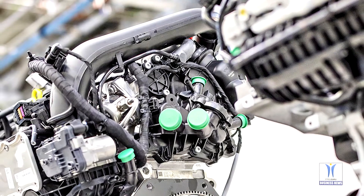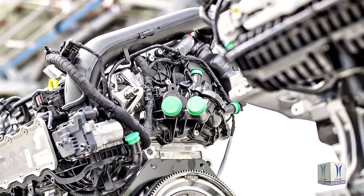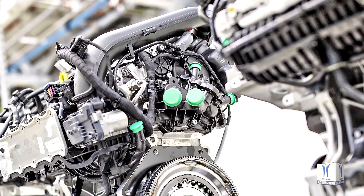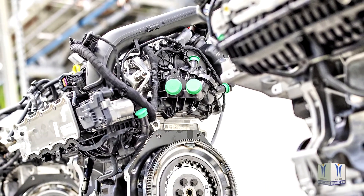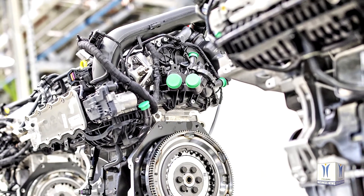Skoda's portfolio of 3 cylinder engines comprises the 1.0 MPI delivering 44 kW or 55 kW, the 59 kW 1.0 MPI Evo, and the 1.0 TSI, which is available with power outputs of 70 kW, 81 kW or 85 kW.